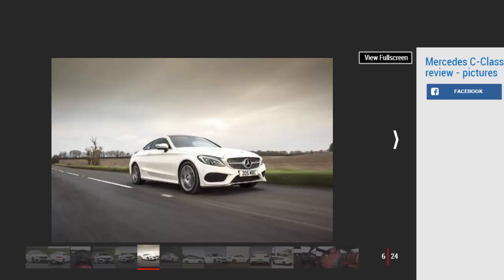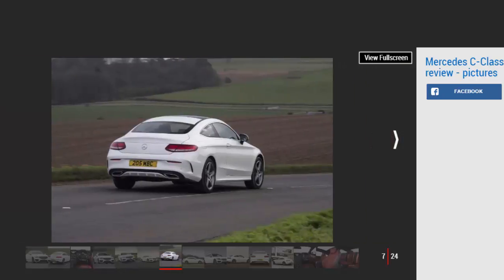Happily, the 3.0-litre twin-turbo V6 is much better. It's a brand new engine and, just like most V6s, it's smooth whilst delivering great performance coupled with a great soundtrack. It packs considerably more punch than the equivalent BMW 440i Coupe, but unfortunately the engine is only available in the Mercedes-AMG C43 — a halfway house between the C300 and the full-fat Mercedes-AMG C63.